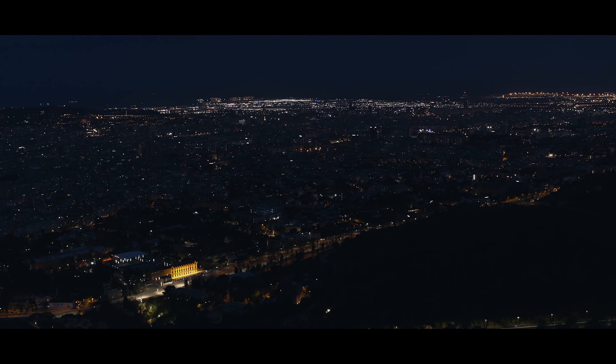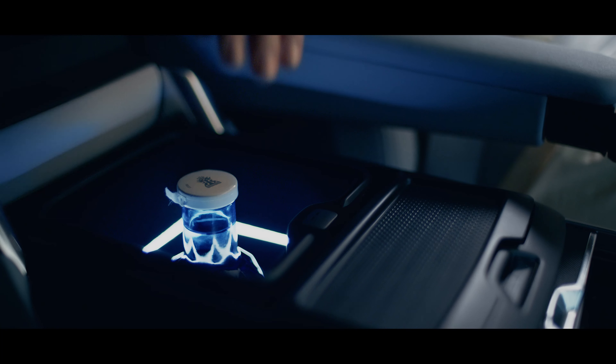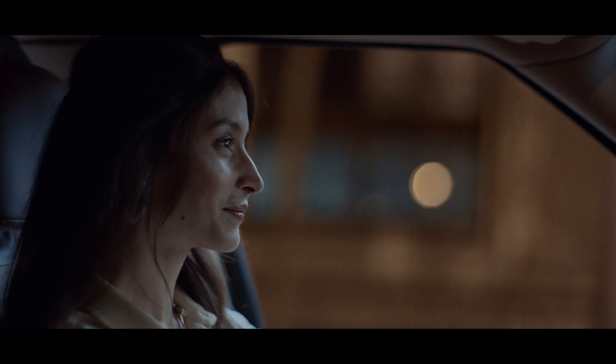From immersive entertainment to peerless ride comfort, new Range Rover redefines luxury.